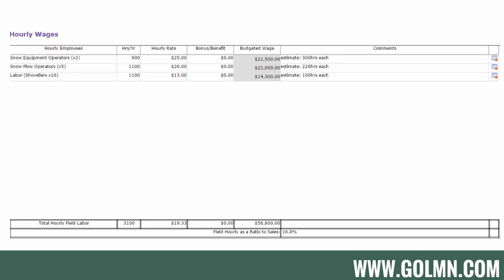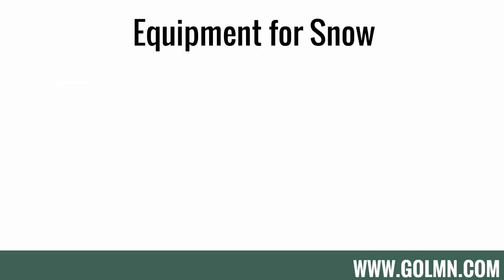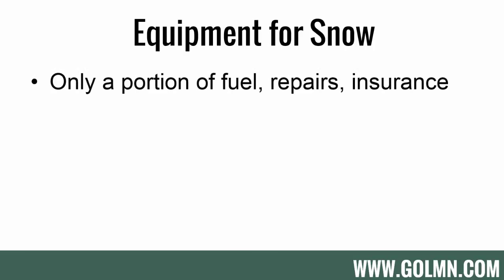You can put employees in individually, it just takes longer. Next up is equipment for snow. When budgeting equipment, you don't want to put your full year's fuel, repairs, and insurance totals in — that's too much. You only want to include a portion. For many companies, snow is about one-third of the year — four out of 12 months — so it might make sense to take one-third of your total fuel, repairs, and insurance and put it into snow. Others bump it up to 40% because snow is harder on equipment.